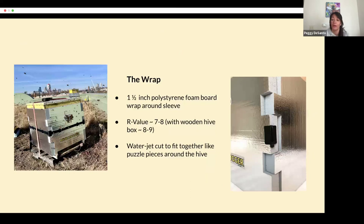The second component of the Hive Hugger system is the wrap, which goes around the walls of the hive. The wrap is made of one-and-a-half-inch polystyrene. It comes in two different densities, which can yield an R7 or an R8. And then you add the hive box, which gives it an R8 to 9, approaching the R10 that's recommended. They're professionally water-jet cut to fit together like puzzle pieces, so they're super easy to assemble, disassemble, and stack for storage.